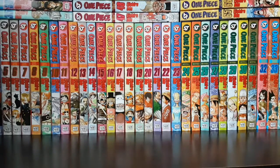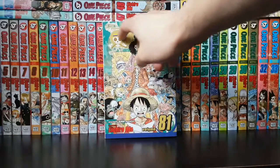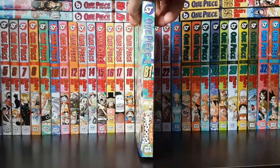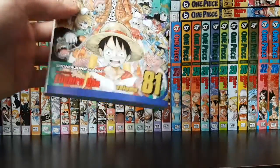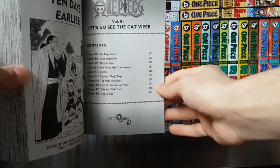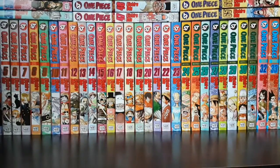Speaking of One Piece, I have volume 81 here. Really cool — I love the camo design on the cover with the Straw Hats. I'm not sure exactly what's happening in this volume; checking here, I'm on chapter 816, so no major spoilers. One Piece is awesome and now I'll show you guys the rest of the volumes I picked up this month.